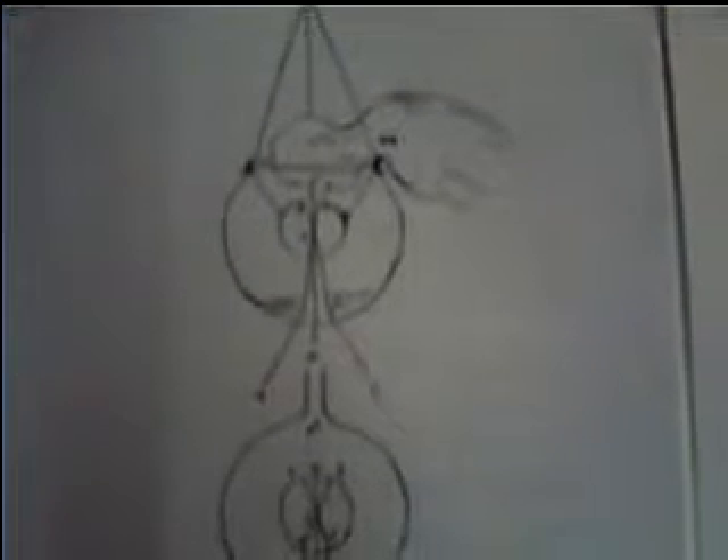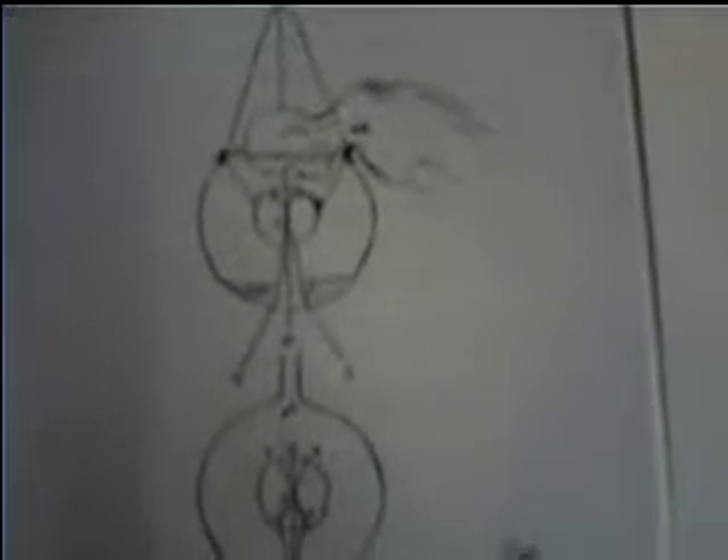Leonardo da Vinci died in 1519. He left his entire output and all his artwork to his pupil, Francis Melzi, who returned to Italy with his drawings and his books. When Melzi died in 1579, his heirs started to dismantle the books for their artwork and sold them off without realising the importance of keeping everything in sequence.